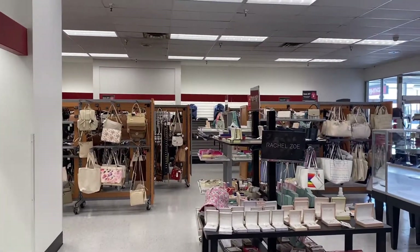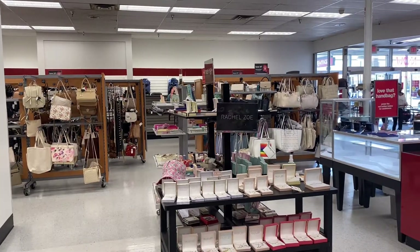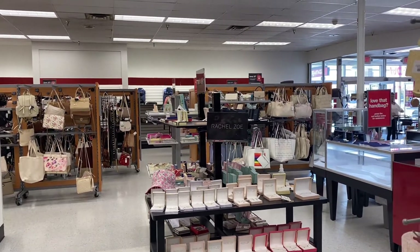Hey family, welcome back to the channel. If you're new here, you're welcome. If you subscribe, thank you for coming back. I'm in TJ Maxx today and let's just go on and see what we might find. I've seen cute bags already so let's just go in and show you.